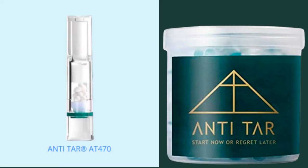Hi guys, my name is Tony and today I'm going to tell you everything you need to know about Anti-Tar before you actually buy it. I also have two very important warnings, so pay close attention to what I have to tell you.